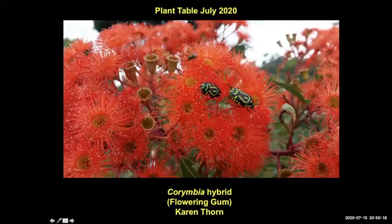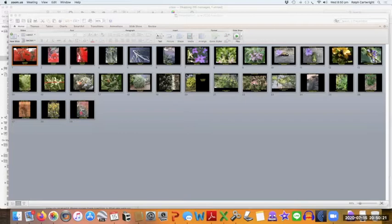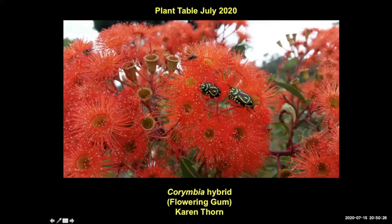I'll now move on to our final segment of the meeting tonight, our plant table, where we ask people to send in photos of anything interesting in their garden at this time of year. A couple of people have sent in photos of insects, so I'll ask Dan Clark to share his screen, and if Dieter can unmute himself, he might want to chime in. So over to you, Dan and Dieter.